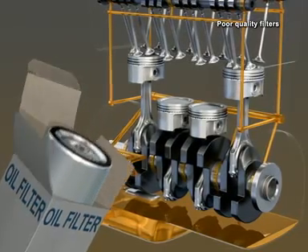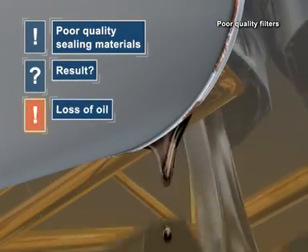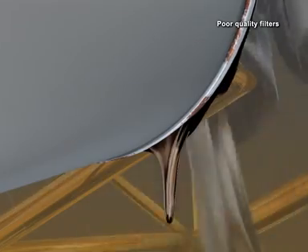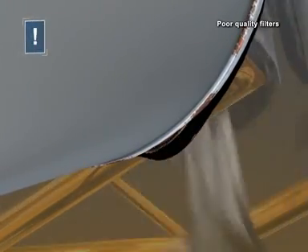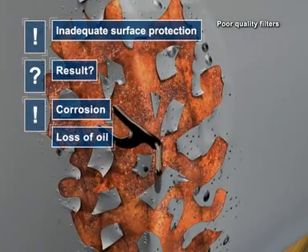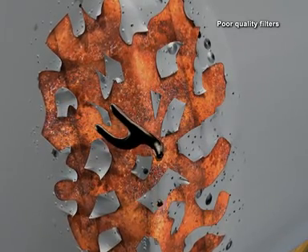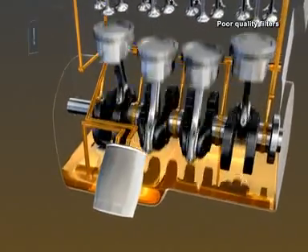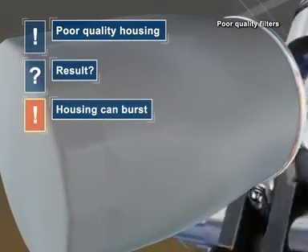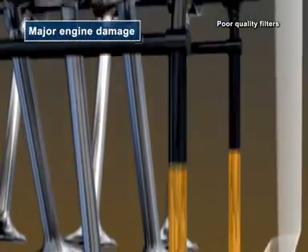Poor quality filter housings have a number of disadvantages. When using inferior sealing materials, there's the risk of oil leaking between the filter housing and the engine block. Inadequate surface protection when sprayed with water can cause corrosion, which can also result in loss of oil. Finally, if undersized or inferior quality housing materials are used, there's the danger of bursting, resulting in major damage to the engine.